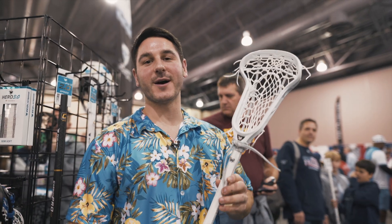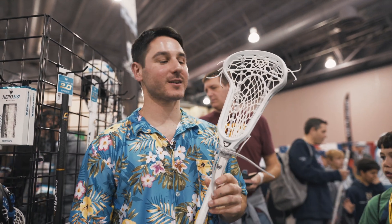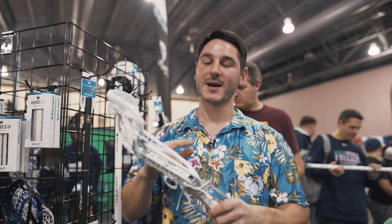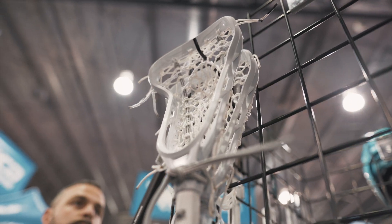And finally, something we're really excited about is our all-new women's Infinity Stick. This is our first ever women's head. It comes pretty strong with a really awesome pocket, has a really nice offset, and the feedback so far has been ridiculous.